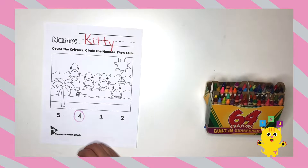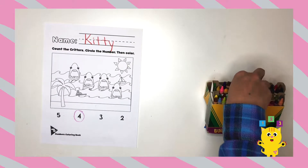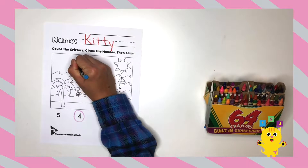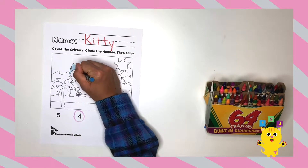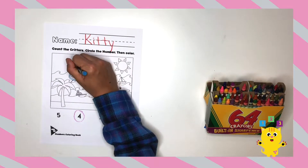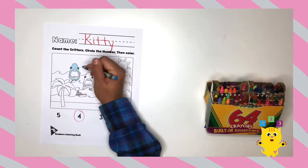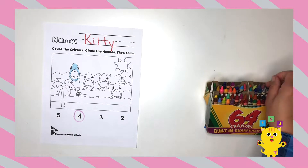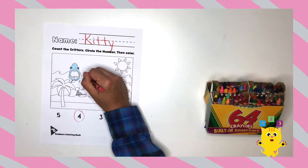Now that we've counted the critters and circled the number, now we color. Remember, this worksheet you can color any color you like — anything, any color, whichever you like. I'm coloring this first shark blue, like the blue shark. Chomp chomp. The second one I want to color pink. I like pink sharks!